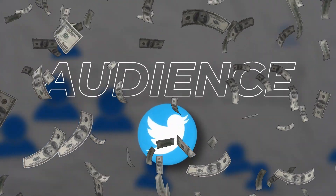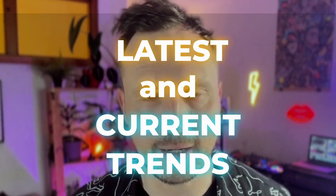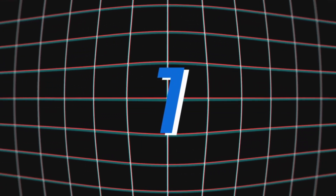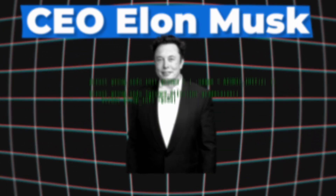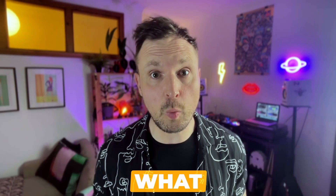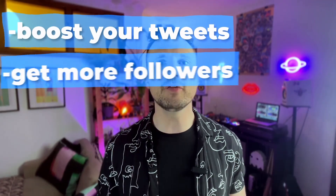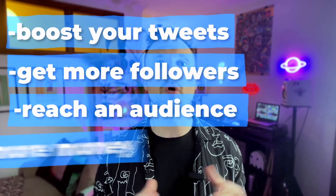If you want to grow an audience and make money on Twitter, you need to be aware of the latest and current trends happening right now on the platform. For the first time ever, CEO Elon Musk has recently revealed some of the source code for the platform. It means that if you know what we're about to tell you, you'll know exactly how to boost your tweets, get more followers, reach an audience and make more money on Twitter.